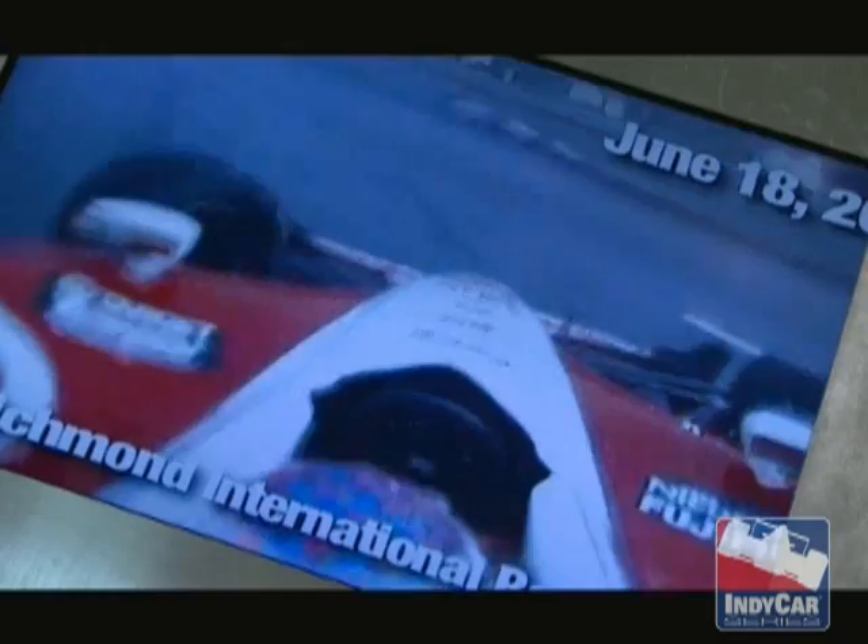And for the ultimate in hands-on fanfare, we put you behind the wheel with the Indy Driving Experience. You're going to drive a real race and listen to real in-car audio.